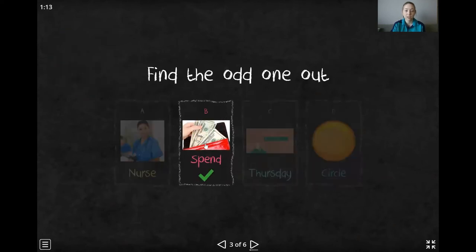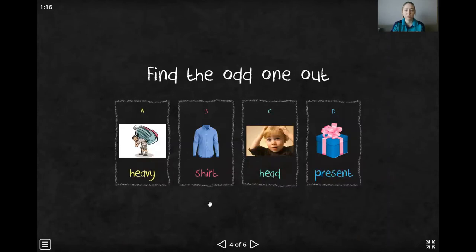That's right. Spend has a different sound. Okay, this time: heavy, shirt, head, or present. Which one is different? Give you five seconds.